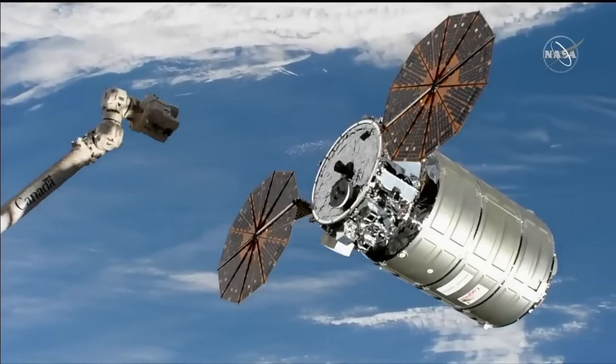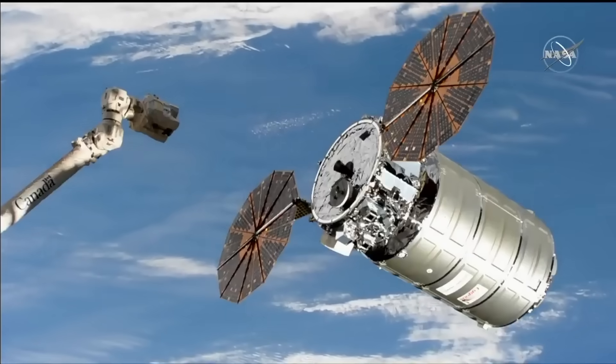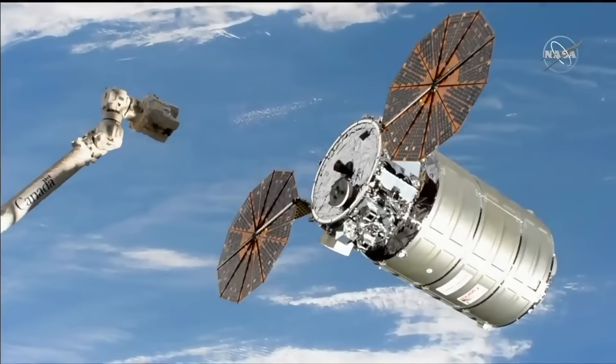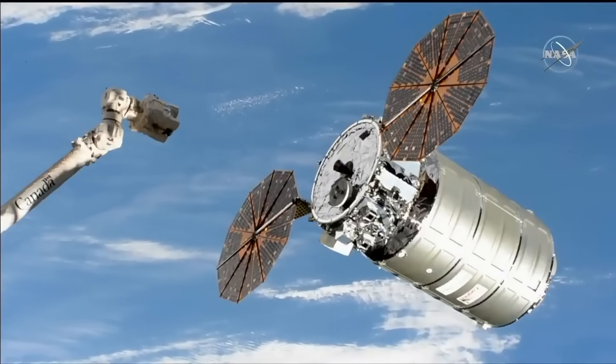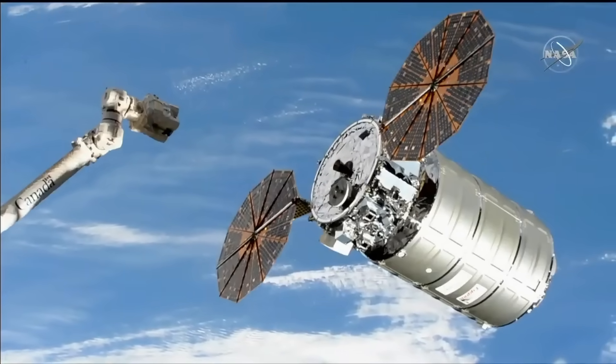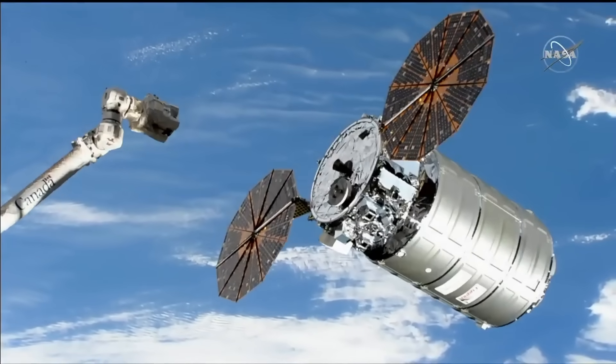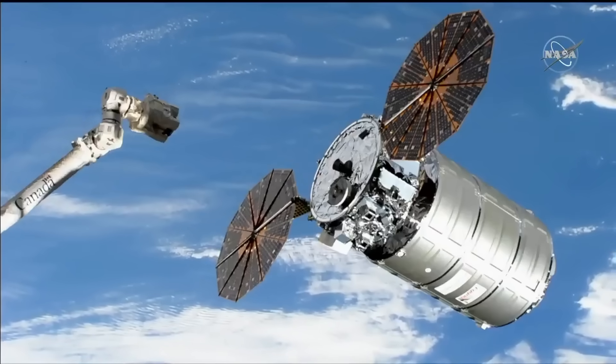This spacecraft was for NG-22 and the mission was scheduled for June. Eric Berger, working overtime at Ars Technica, reached out to Northrop Grumman to find out exactly what's going on with the damaged Cygnus spacecraft. Well, now we know that it's too damaged to fly.